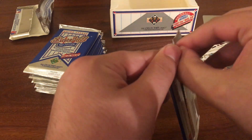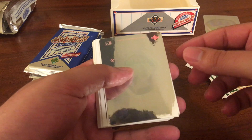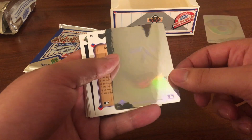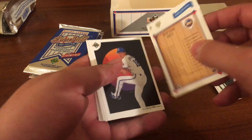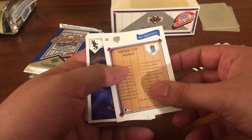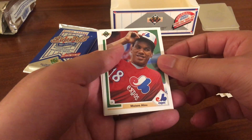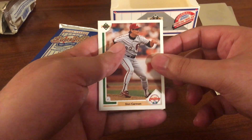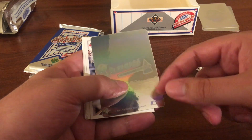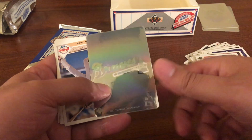Moving on to pack number two — interesting, we got the hologram insert at the top of the cards; they've always been in the middle so far. We got a Greg Jefferies collector's choice, another collector's choice of Brett Saberhagen, Melito Perez, Moises Alou, Don Carmen, John Shelby, and another Braves hologram insert. Interesting that we got two hologram inserts in the same pack — haven't had that happen yet in two boxes.